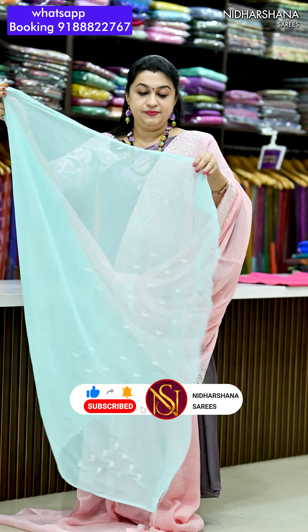Next we have beautiful pista green color and that's the pretty Pallu for the saree. Again this saree also teams up with a beautiful peachish pink color blouse piece. We have beautiful pastel yellow shade and that's the pretty Pallu. Beautiful sea green blouse piece for this side.